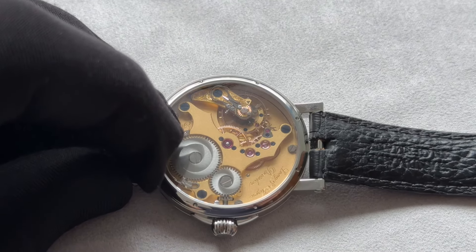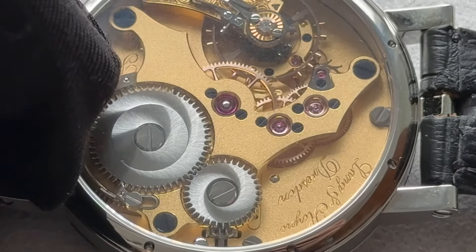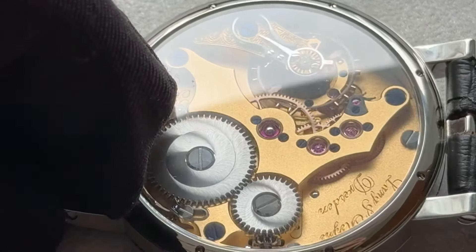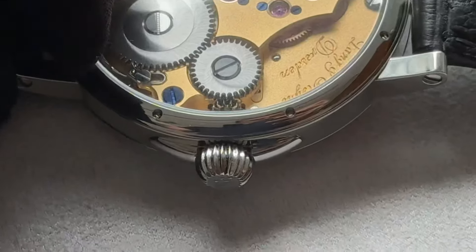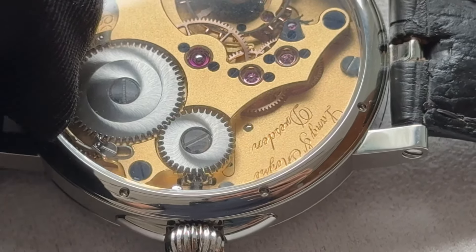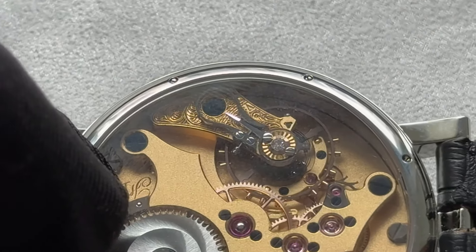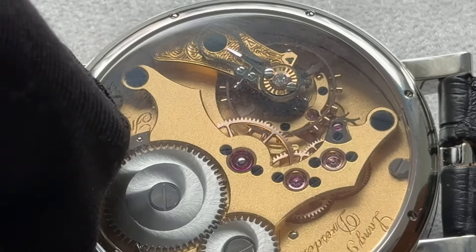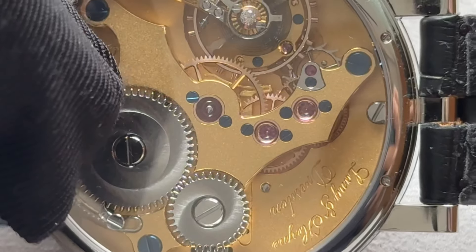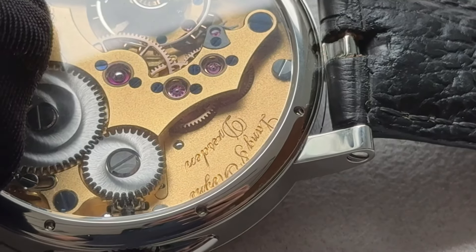At the back, the sumptuous movement. You will notice the signature bridge in the middle — the bridge itself and the main plate are frosted, beautiful, delicate and dynamic at the same time. A solarization of the crown and ratchet wheels, freehand engraved, a gold balance cock, jewels in chaton held by heat-blued screws.